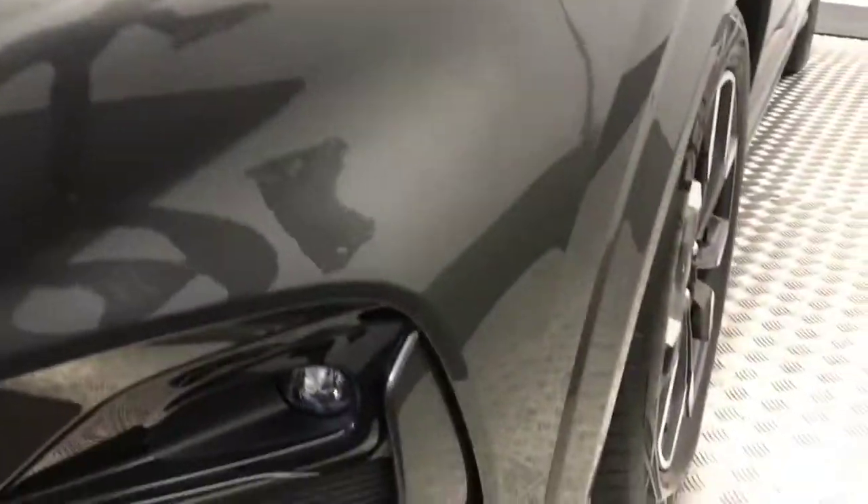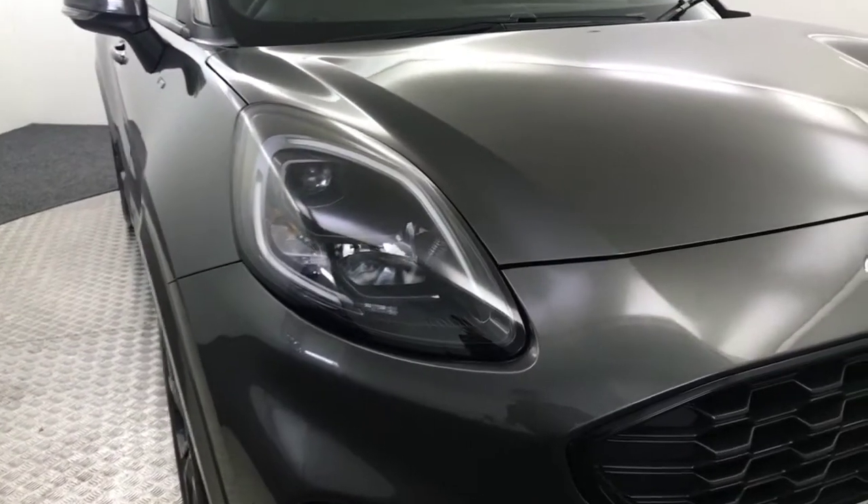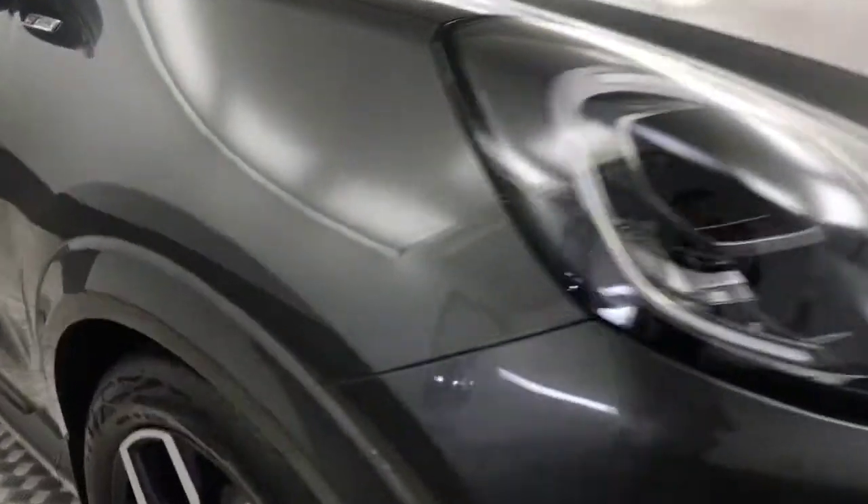Look how clean that paintwork is there — so clean all the way around. The bonnet is absolutely immaculate. Got these really nice headlights with LED daytime running lights in them.